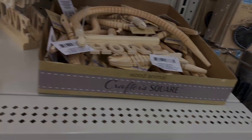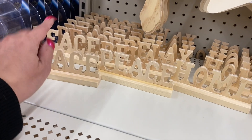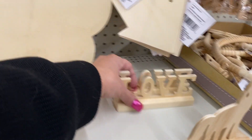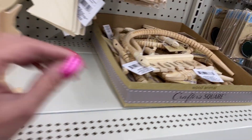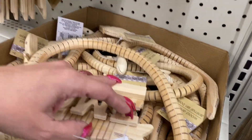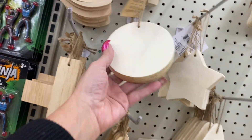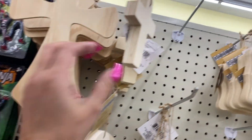These are so cute — the apple, the castle, the pineapple, and the little bird houses. Here we have word pieces: 'peace,' 'relax,' 'home,' and 'love.' Then there are these snake and fish shapes.